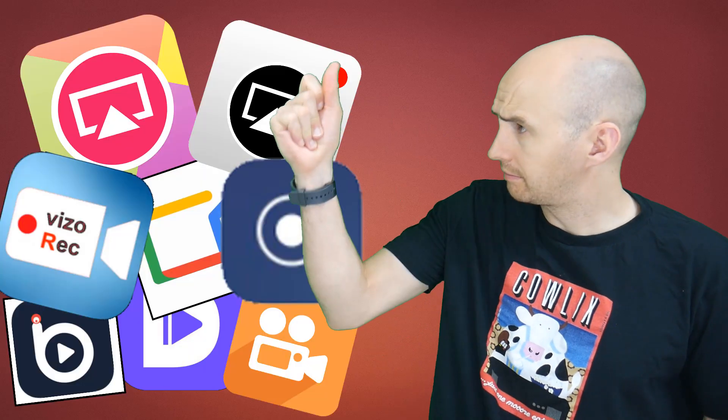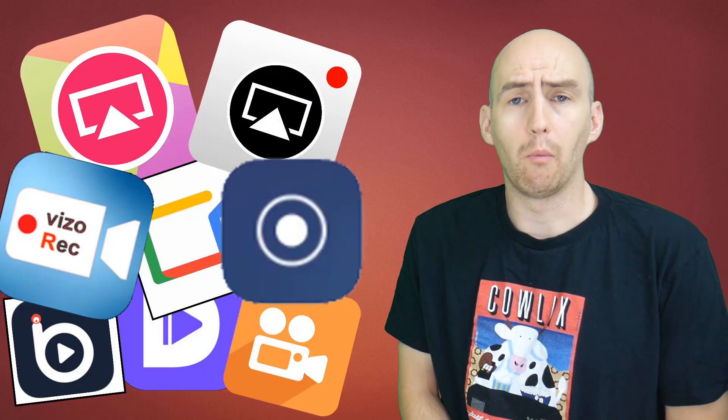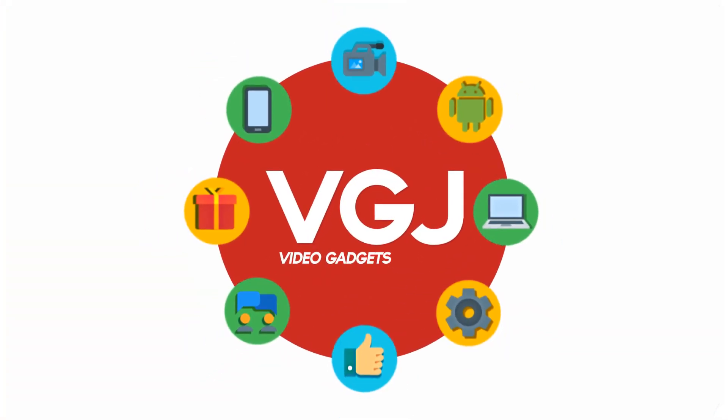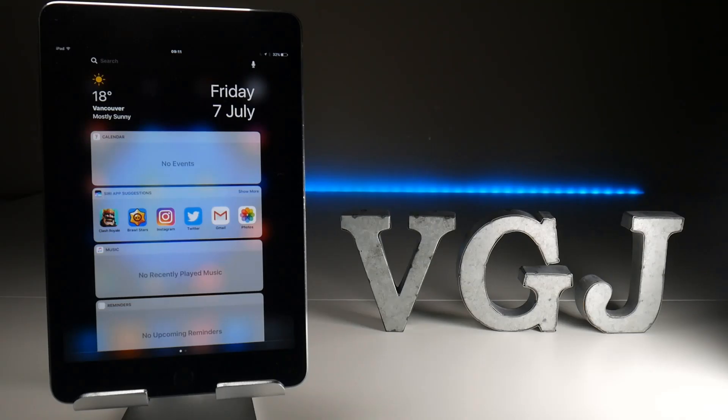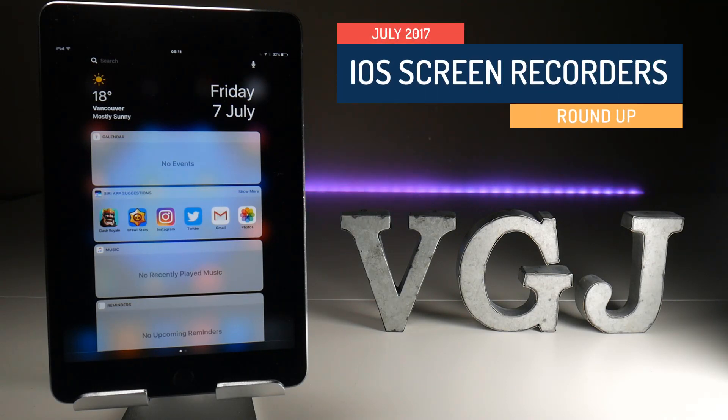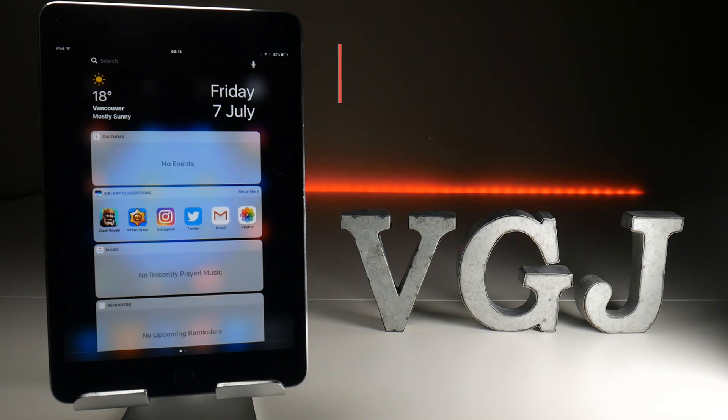Hello folks, welcome back to the Video Gadgets Journal. The last couple of months in the iOS screen recording scene have been pretty eventful, so let's try and round up those big players, where they currently sit, and what could potentially happen in the future. The information is correct as of time of recording, which is Friday the 7th of July, but as you well know, things rapidly change in the iOS screen recording scene.